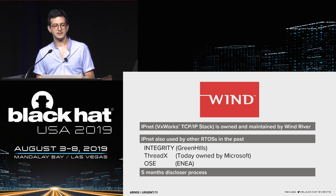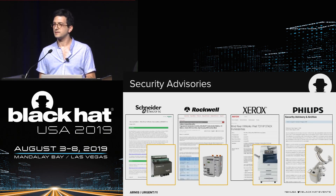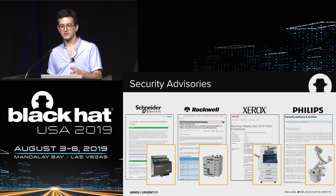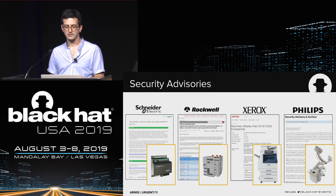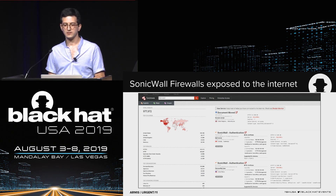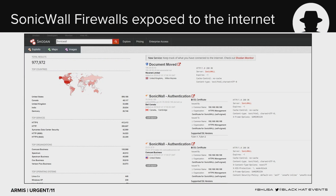The disclosure process started in March — a five-month process complicated by the many impacted vendors. Since publishing last week, many advisories have emerged from companies saying they're impacted and working on patches. We saw this from Philips medical devices, Rockwell and Schneider industrial devices, Xerox printers, and SonicWall firewalls. Around a million SonicWall firewalls are exposed to the internet — if you're a SonicWall user, please install that patch.